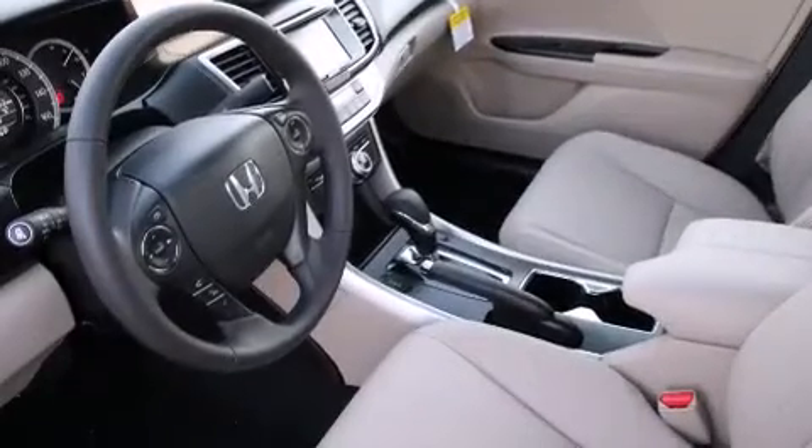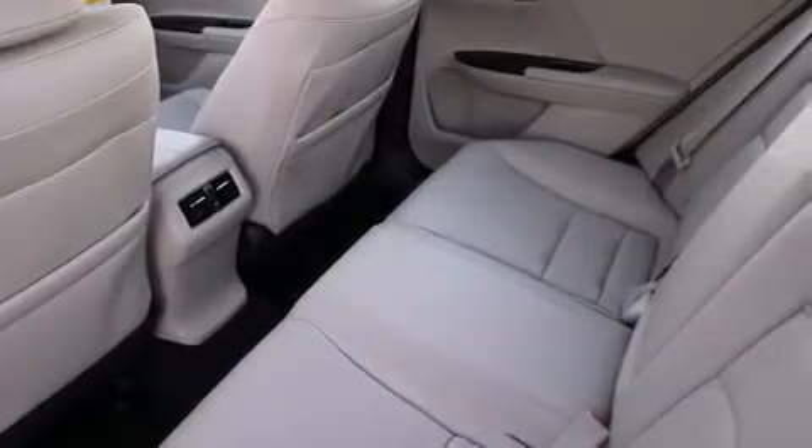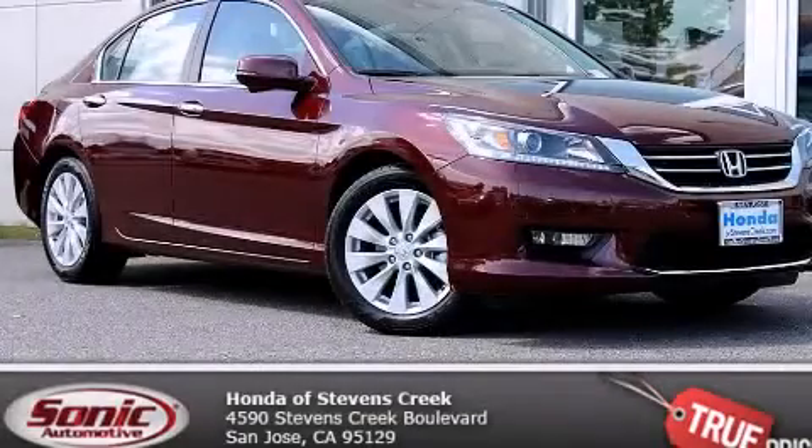With an EPA estimated rating of 36 miles per gallon on the highway, this vehicle pays off in the long run. Please call us today for more information on this great vehicle.